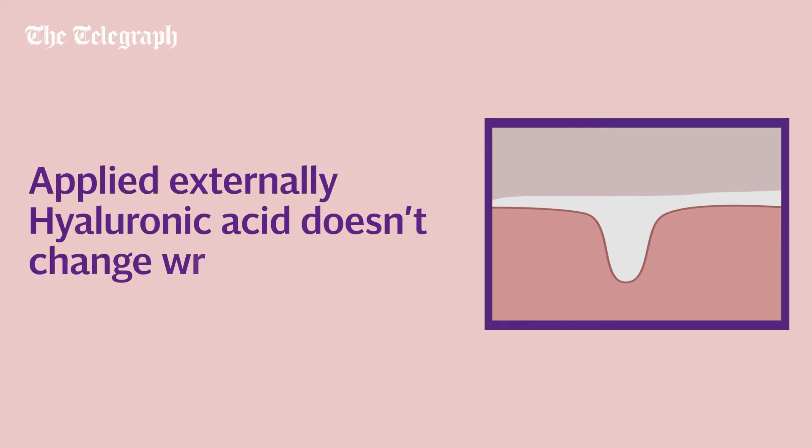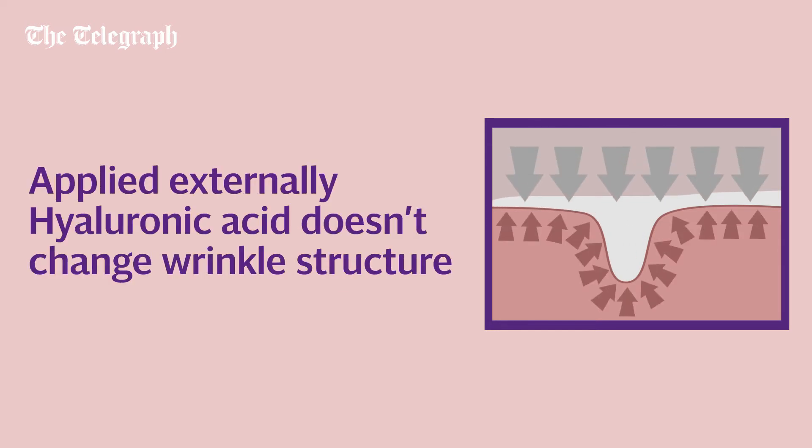When it's applied on top of the skin in a cream, however, it's a very different story. The skin acts as a highly effective barrier, and hyaluronic acid is simply too large to get across into the dermis — where it needs to get to if it's going to help with wrinkles structurally.